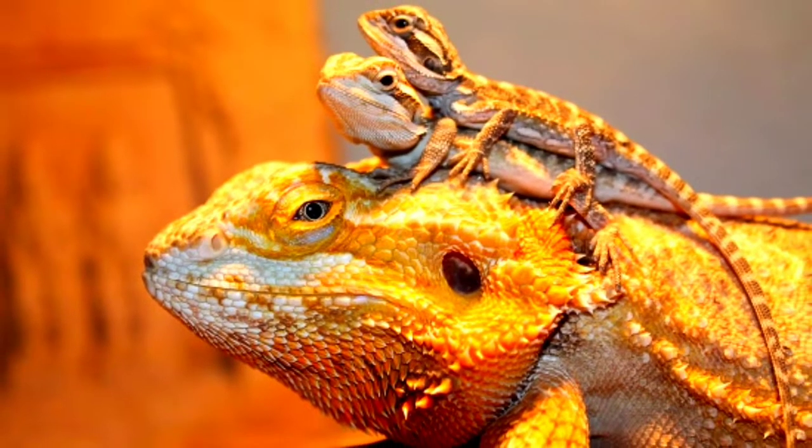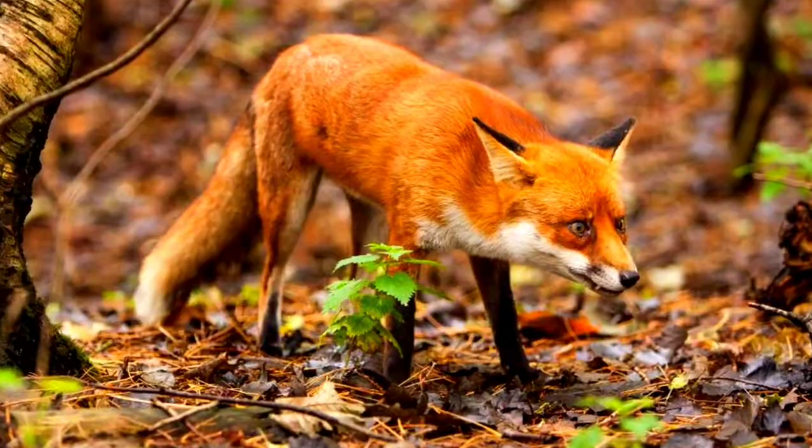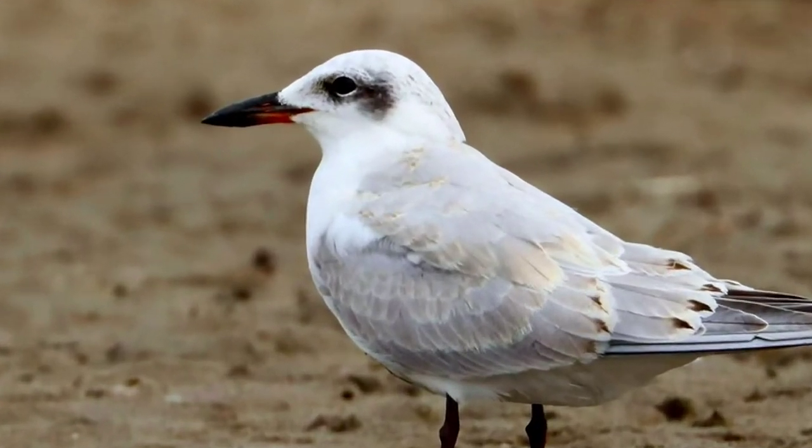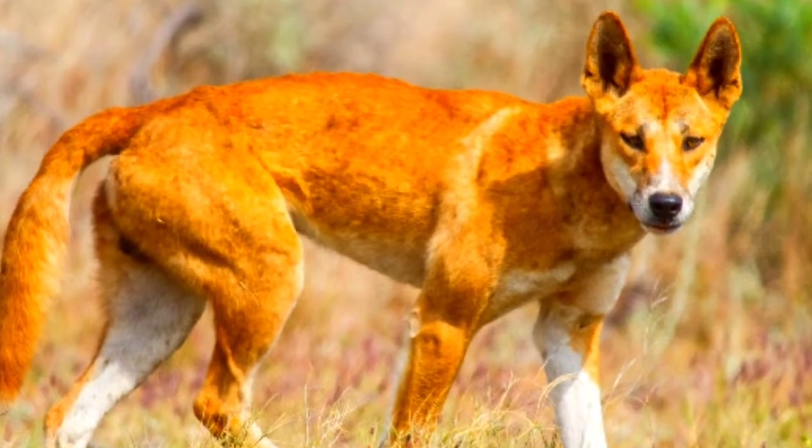These predators include introduced foxes, feral cats, gulls, terns, birds of prey, black-headed pythons, dingoes, and goannas.